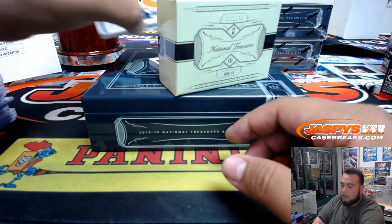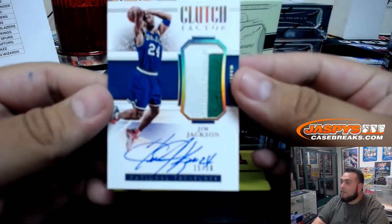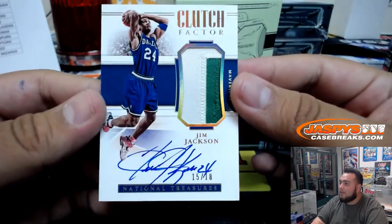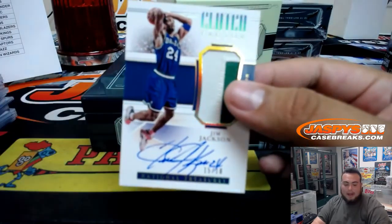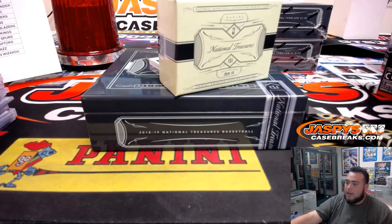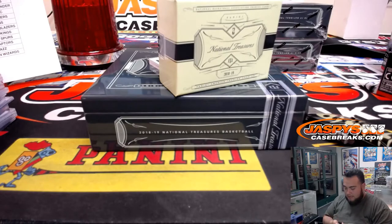Next one is a Clutch Factor — Jim Jackson for Dallas, 15 of 18. Very nice. Dallas Mavericks with that one, and it's going to go to Jeremy Tillman straight up — bought out the random number block for the Mavericks.